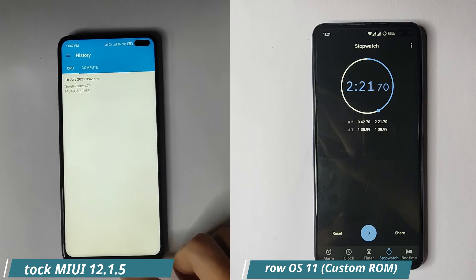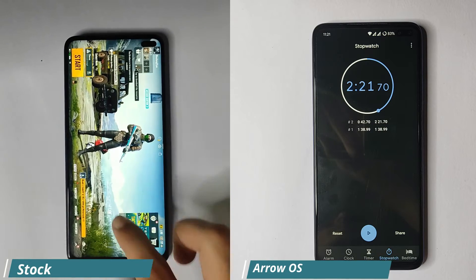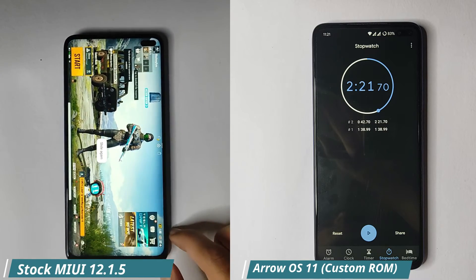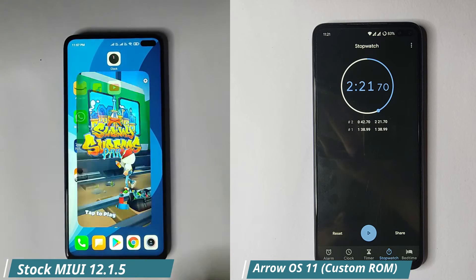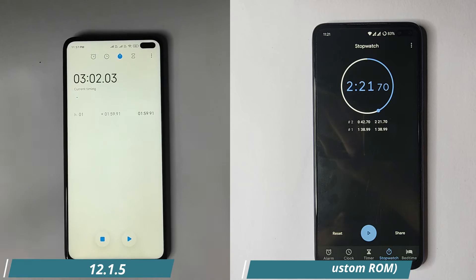The stock ROM is very slow compared to the custom ROM, as you can clearly see. BGMI is in the RAM, which is a great thing, and Subway Surfers is also in the RAM — so both games were retained in the RAM on the stock ROM.